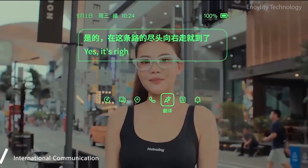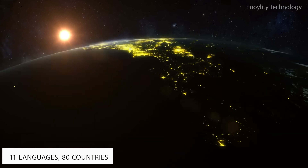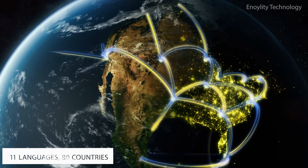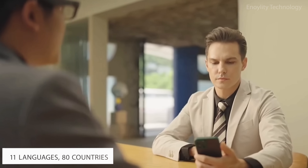International communication. 11 languages, 80 countries. Speak fluently in over 11 supported languages across 80 countries with just a glance. More than just translation.